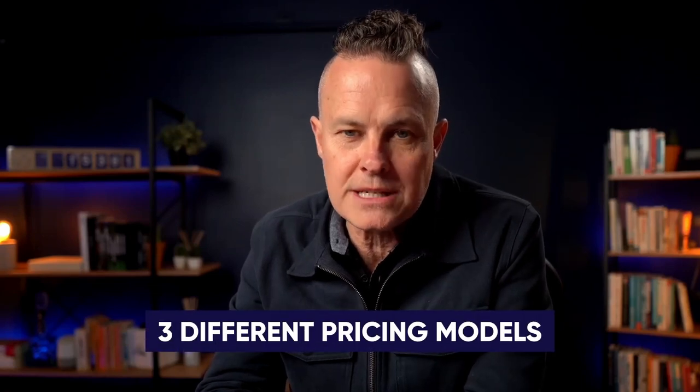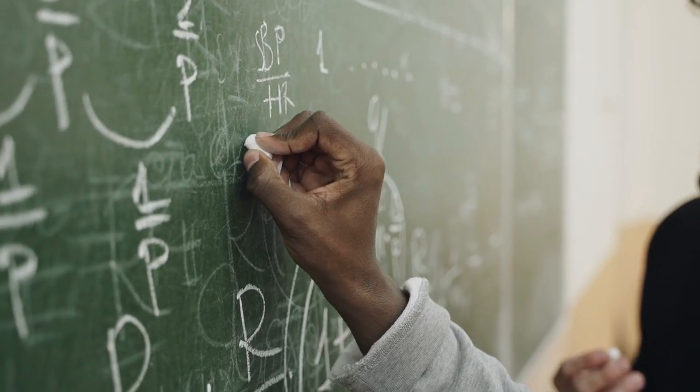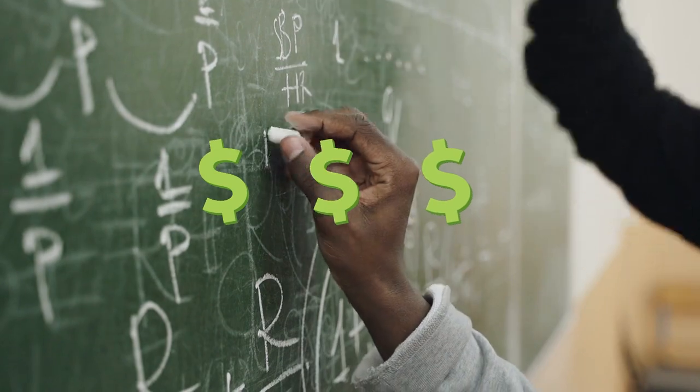Stay with me and I'll break down the three different pricing models you can use, the one that I prefer and the one that I suggest you use, and I'll give you the exact formula to make sure you're pricing your projects profitably. It's called the rule of thirds.